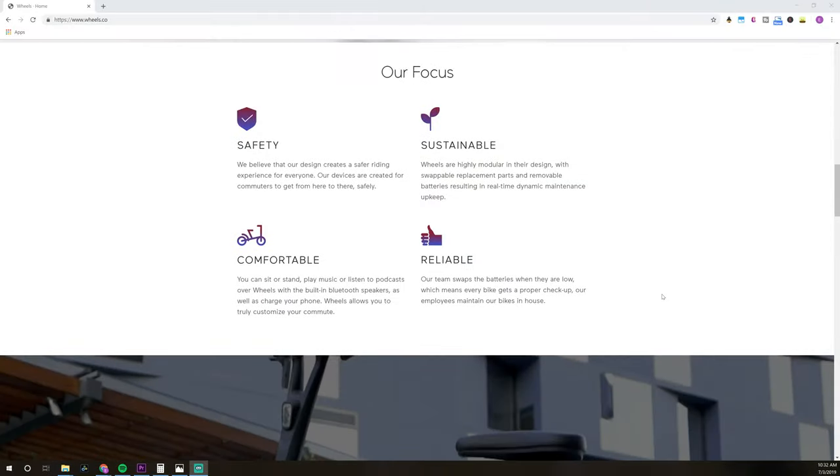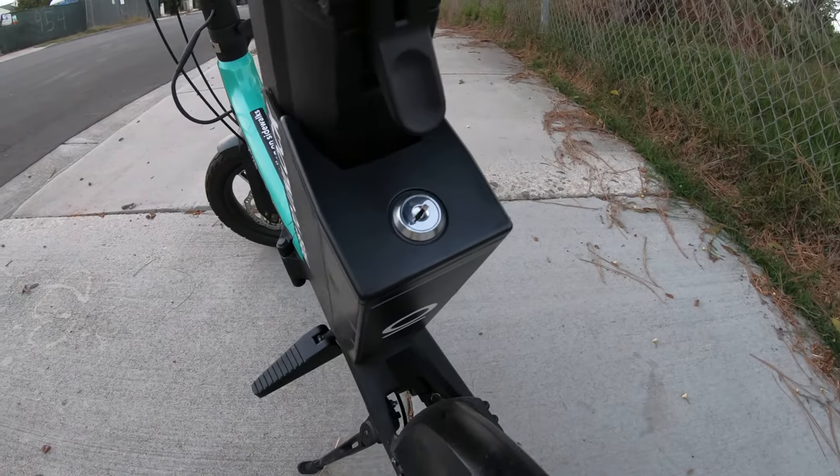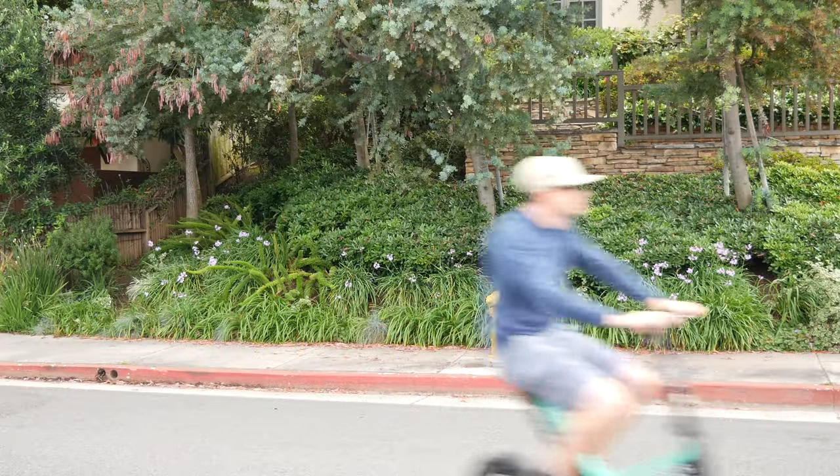Wheels claims their focus is on safety, sustainability, comfort, and reliability. For safety, I think they've done a good job — larger wheels and a seated riding position make for more stability and a lower center of gravity. For sustainability, using a modular design and swapping batteries instead of moving entire vehicles is a huge improvement in efficiency, and I'd expect scooter companies to copy this design very soon. The ride comfort is also an improvement — I'd much rather sit on a padded seat than balance on a wobbly scooter. For reliability, I think Wheels will have the same problems as everyone else: I've unlocked several bikes with issues — one had a flat tire, one just wouldn't move, and another had loose brakes — and I was still charged for each ride.